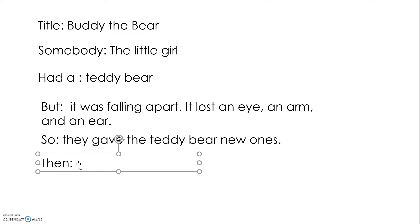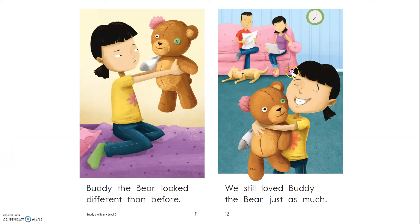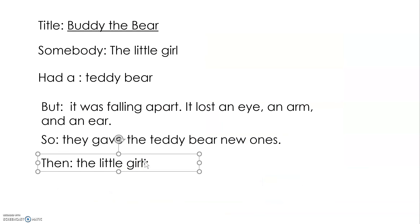Then what happened? How did the little girl feel at the end? Then the little girl — what did she do? Do you remember what happened on the last page? Did she hug him? Why did she hug him? The little girl hugs the bear because she loved him.